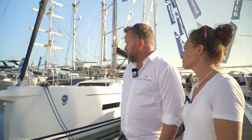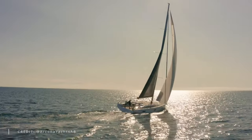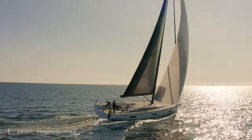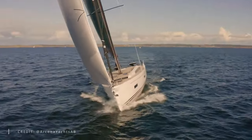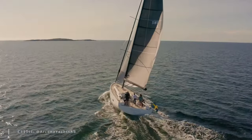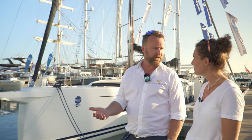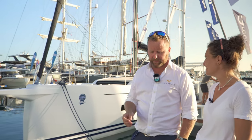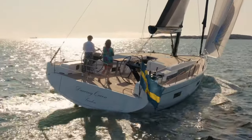This boat is the first from Arcona which has been designed more for shorthanded blue water performance cruising. In terms of speeds, she does around 28 degrees apparent wind angle, around 8.5 to 9 knots upwind. Off the wind you're reaching double digits. It's completely poised across the Arcona range, all designed to be sailed by two people very comfortably.